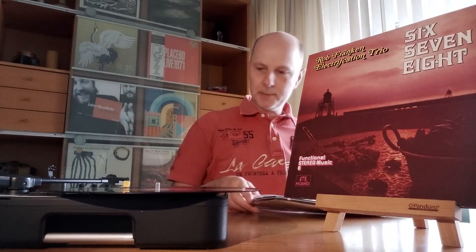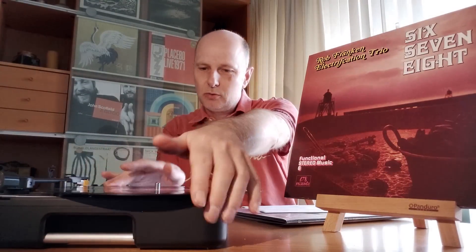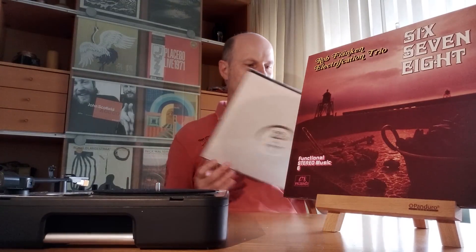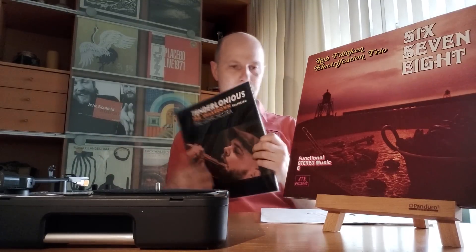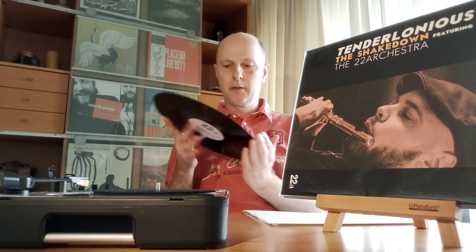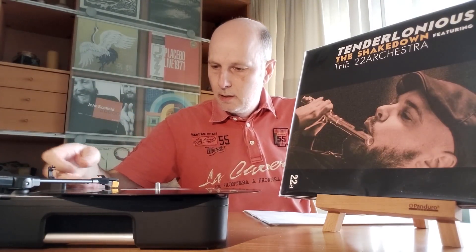Next is a new release — I think it's released in 2018, last year — by Tendalonius. He is the record owner of the label 22A. He did a new album, and if you listen to the previous album and this one, is there a difference? Yes, about 40 years difference.